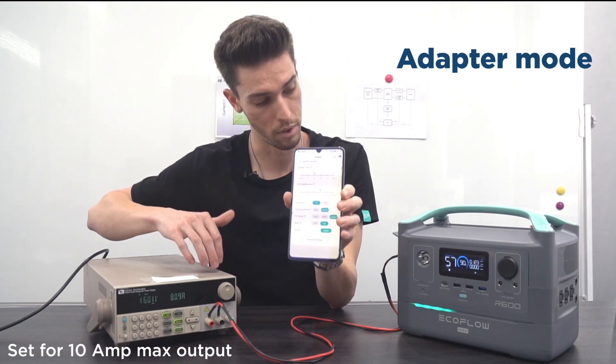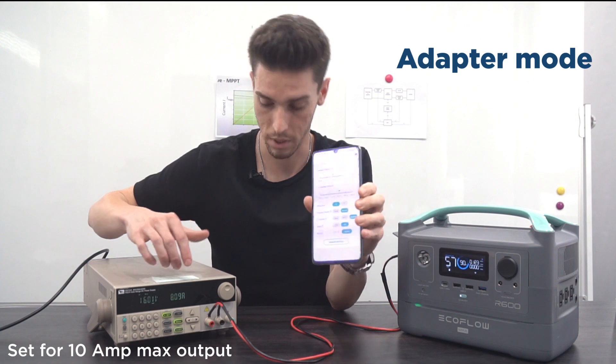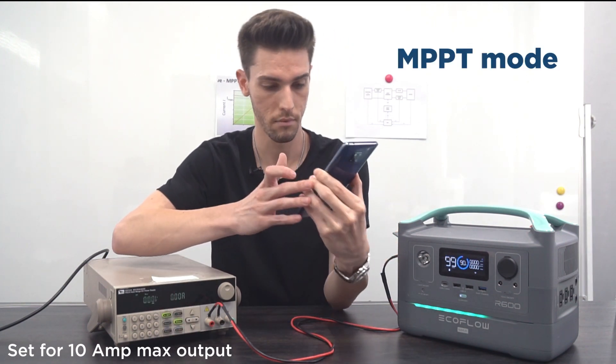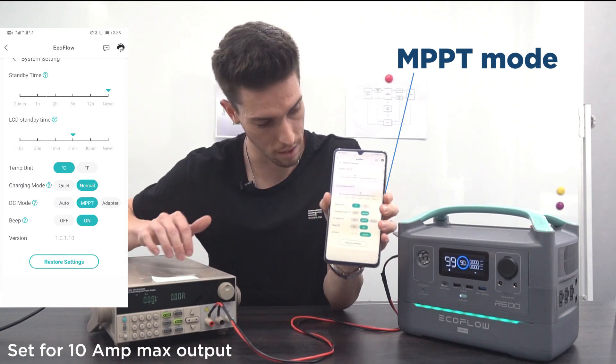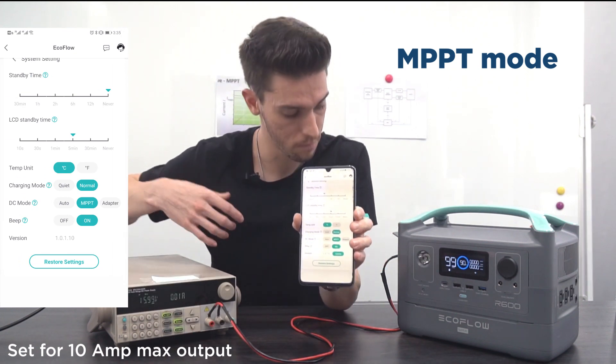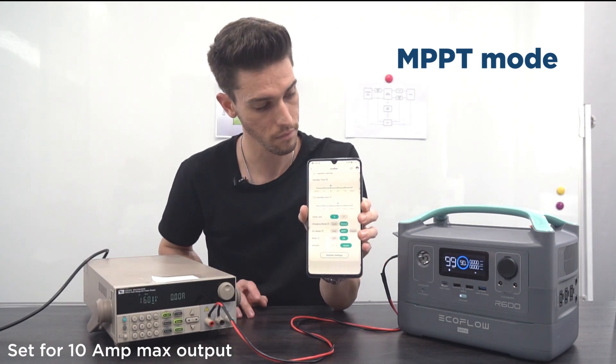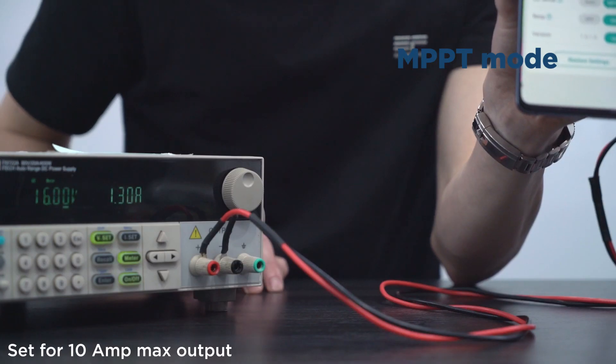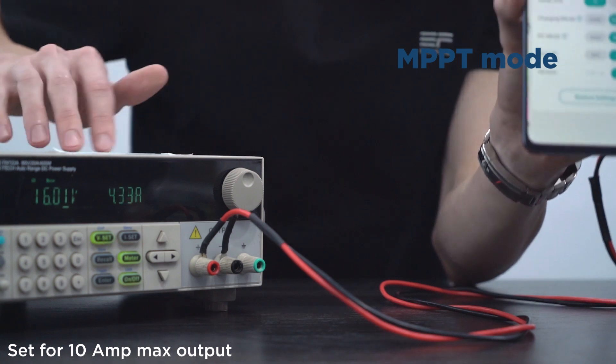That's one of the features that are built in. Let's see what happens when we switch to MPPT mode. Now I've switched to MPPT — we're going to turn this back on. The R600 is charging again.